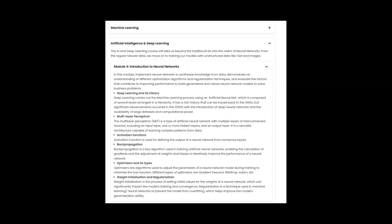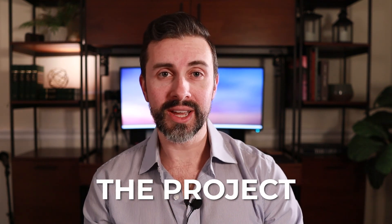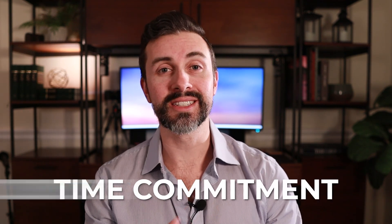This is the fifth video of a multi-part series where I'm reviewing this program in real time as I'm going through it. In this video I'm going to review the fourth module on neural networks. I'll talk through what I learned, the project, time commitment, and difficulty.